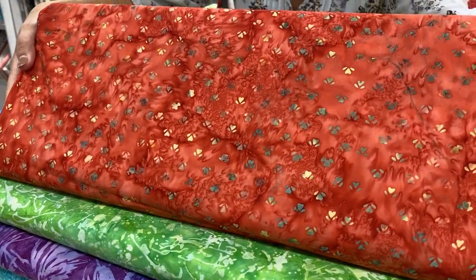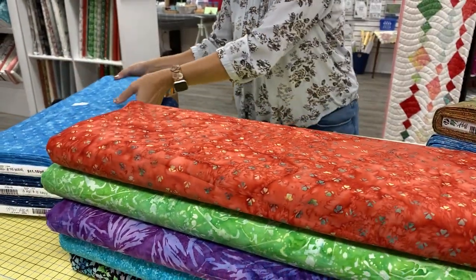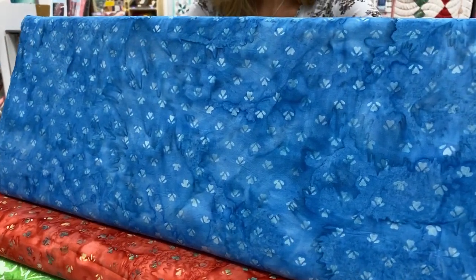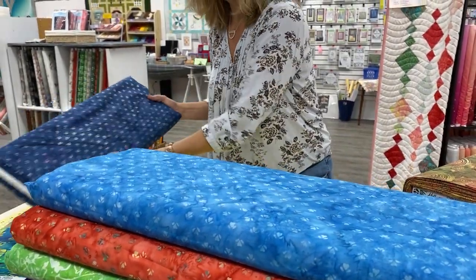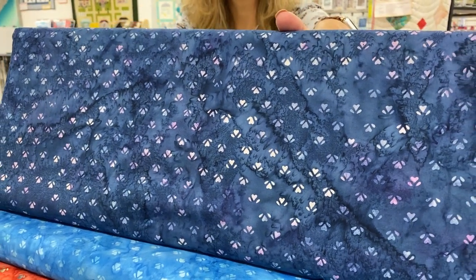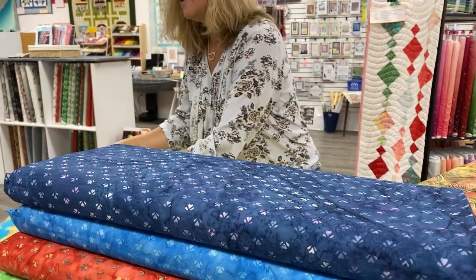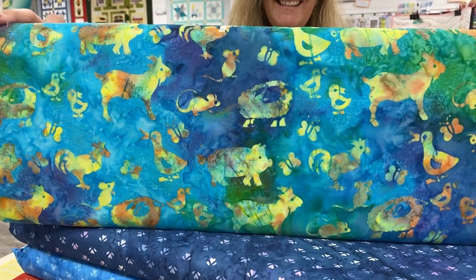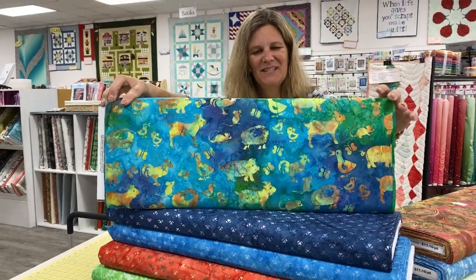That's a particularly pretty color — kind of an orangey, corally red. And then that same pattern in a pretty true blue, and in a deeper blue, almost a navy. I like the pink bits in there; that would be cute for something for a little girl. Oh, this one's adorable — you've got all the farm animals on this one. Definitely different than the past few I've shown you. There's lots of detail on this one.